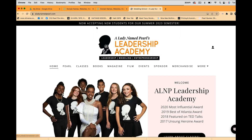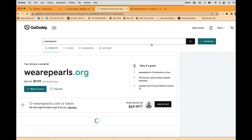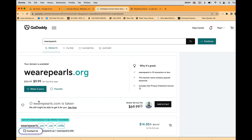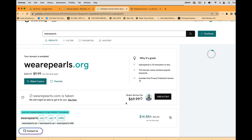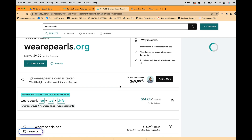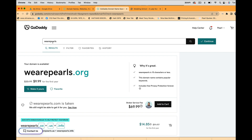Depending on the name of your business, whatever it may be, you need to purchase a domain name. For the purpose of this exercise, I was thinking about 'We Are Pearls.' We Are Pearls .org is available for $9.99, and We Are Pearls .com is taken for $60 — or $69.99 through a broker. I don't want to do all of that.